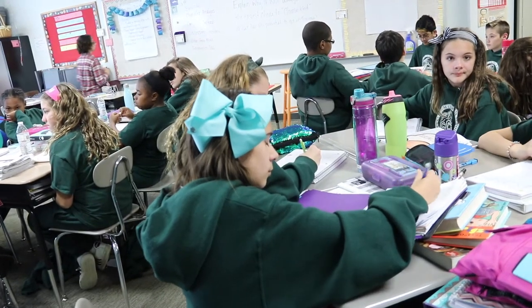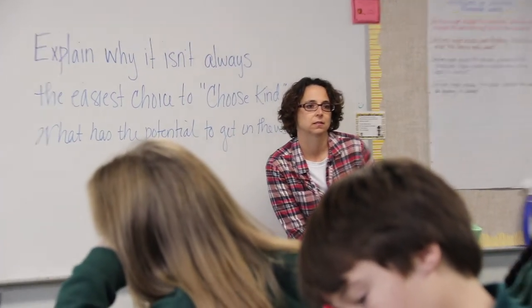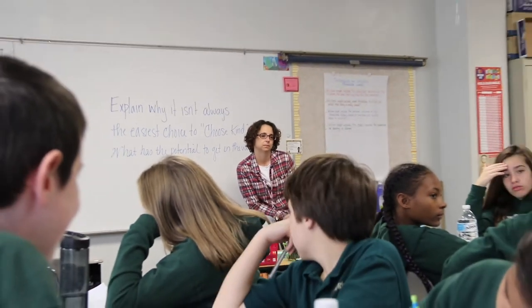Hi, I'm Mrs. Brady and I'm a sixth grade teacher here at Collegium Charter School. There are many components to the units of study program. The first component is the mini lesson, where I model the skill or concept that the students are going to learn and practice throughout the day.